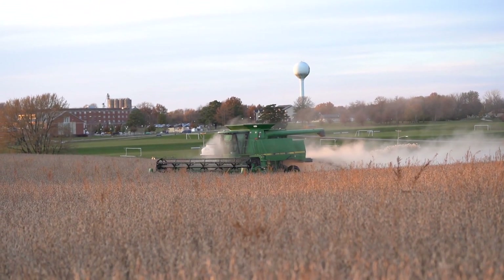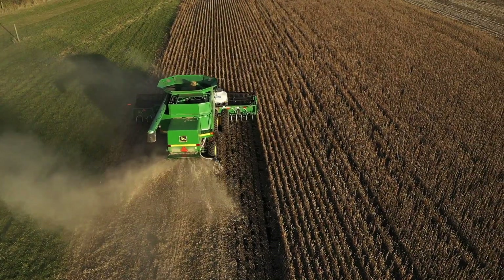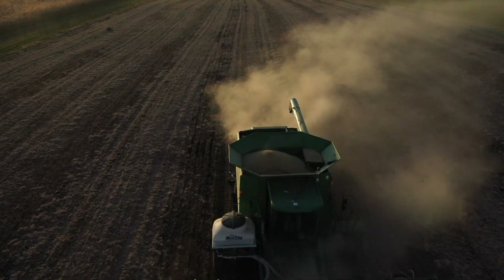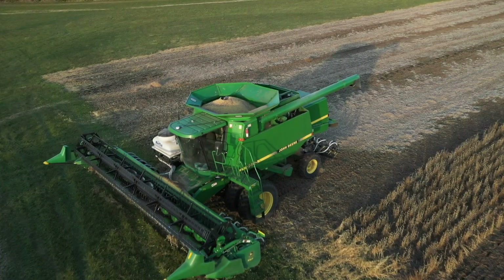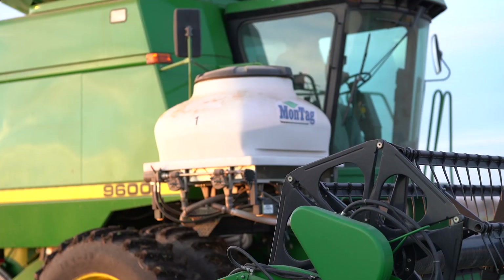Due to a wet spring in 2019, planting was in the second week of June. The corn and soybeans were very slow to become dry enough to harvest. In November, the soybeans were finally dry enough to harvest without being docked for moisture content. You can see us harvest soybeans with the 9600 John Deere while drilling rye seed in November.